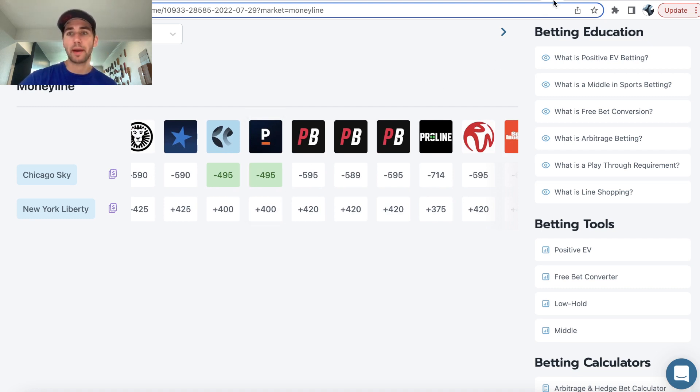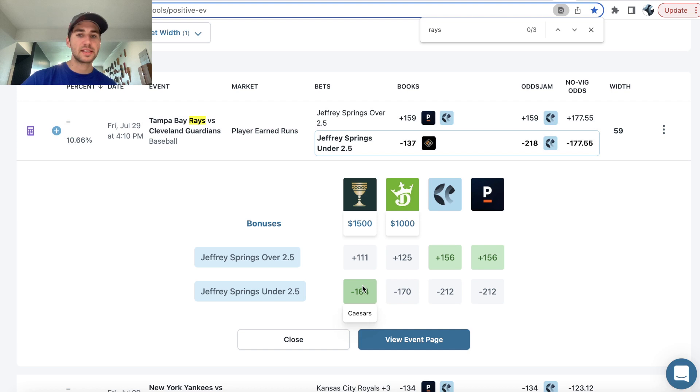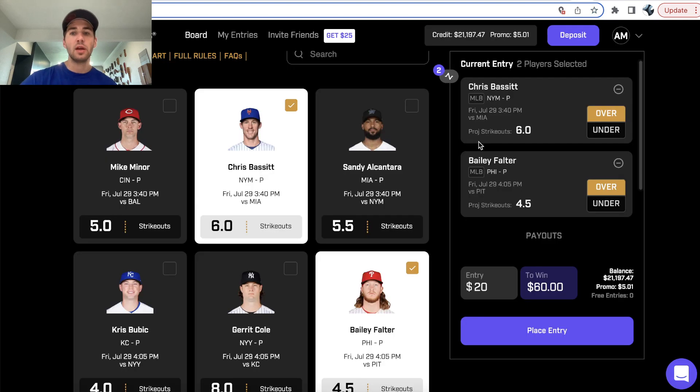That's the first player prop. The second prop is an MLB prop, and this bet has a 10.66% profit margin — a ridiculously high profit margin. It's Jeffrey Springs under two and a half earned runs. You can see that Caesars is pricing this at minus 164, DraftKings at minus 170, and Pinnacle — the sharpest sportsbook out there — is pricing this all the way at minus 212. So this bet has a profit margin of 10.66%. Typically when you can get something that's minus 210 on the sharpest bookmaker and include it in your Prize Picks entry, you want to hammer it.